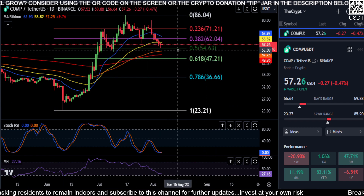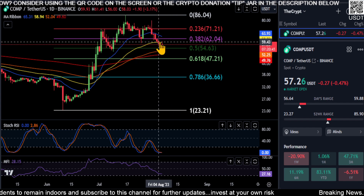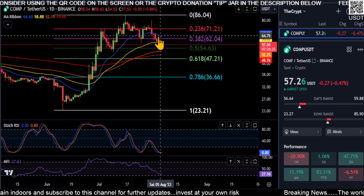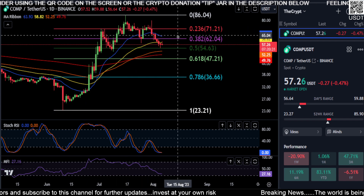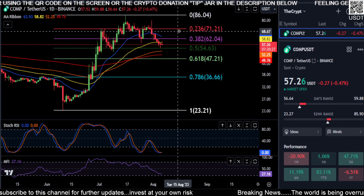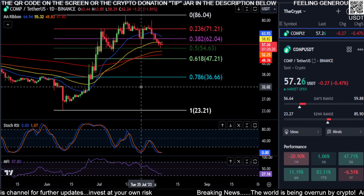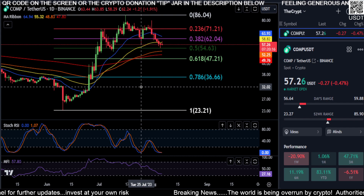Watch for a bounce anywhere from 47 up to 54 and we'll start to move higher. To get that momentum back up, you need to get back over the 21 and 50 EMAs, and your 0.382 at 62. If you can bounce on the 0.5 and get back over the 0.382 and hold that as support at 62, that shows strength for COMP and it's even more bullish. Not financial advice — thanks for watching, peace out.